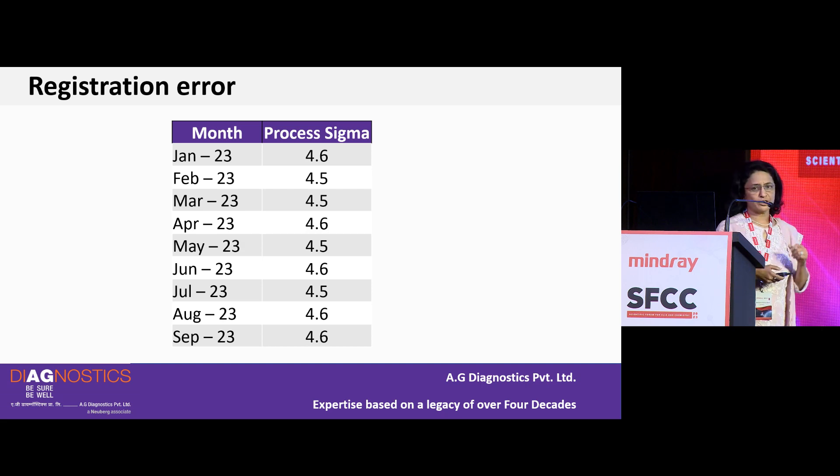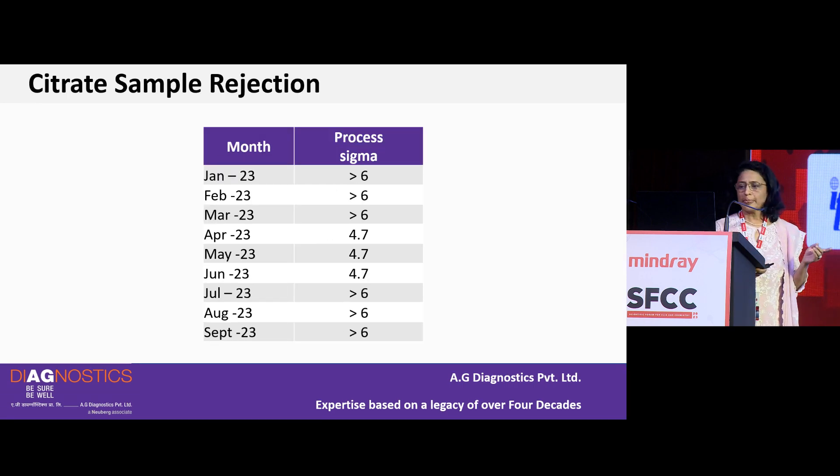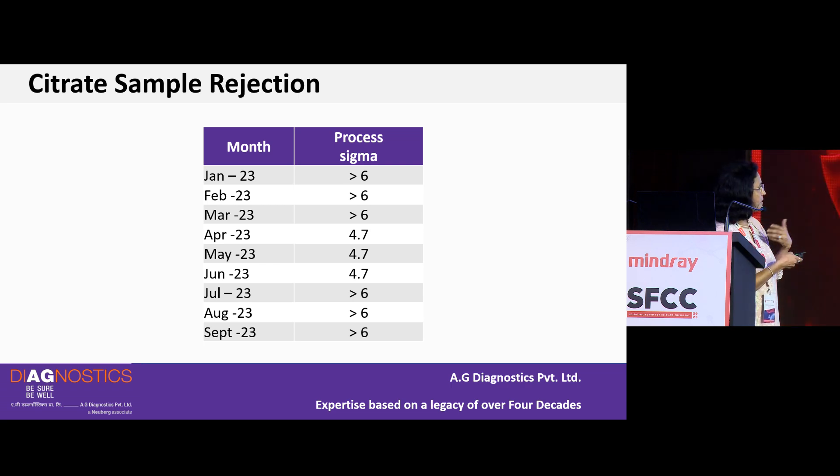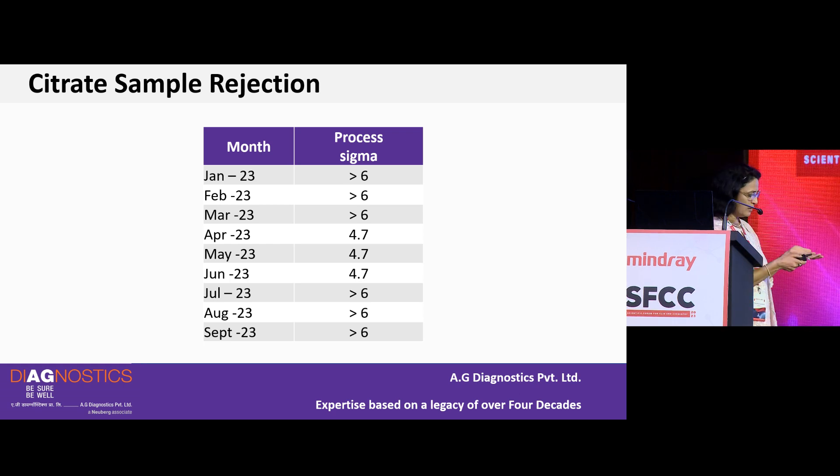For citrate sample rejection — an important pre-examination issue where we don't want underfilled or overfilled tubes — in our laboratory the Sigma was more than 6 up to March. There seemed to be an issue over three months, and then it recovered. During that dip, intervention and corrective actions were needed to get it back on track.